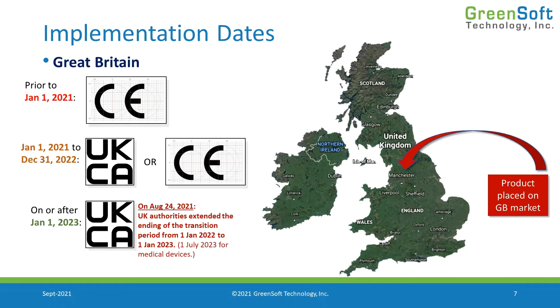A note about the dates: January 1st 2023 is the deadline, meaning we can use the CE mark until December 31st 2022. The original text said we could only do that until the end of 2021 and were supposed to stop using the CE mark as of January 1st 2022. But on August 24th, the UK authorities extended that for another year, giving us an extra year of runway to prepare for this change.